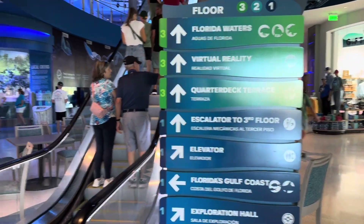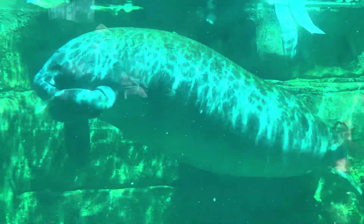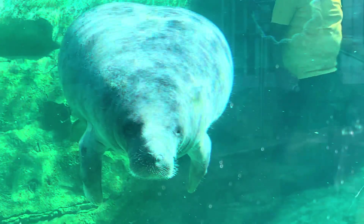We start off heading upstairs to the Florida Waters exhibit where they have two of their biggest inhabitants — two Florida manatees. These guys get about 13 feet and 3,500 pounds. You can see this one using his little flipper to munch on some lettuce, and this guy's just staring me down.